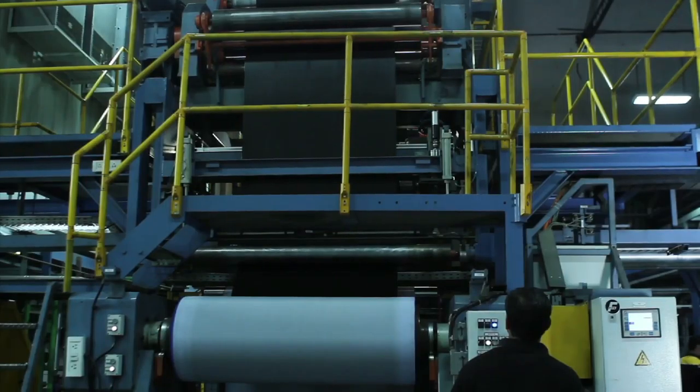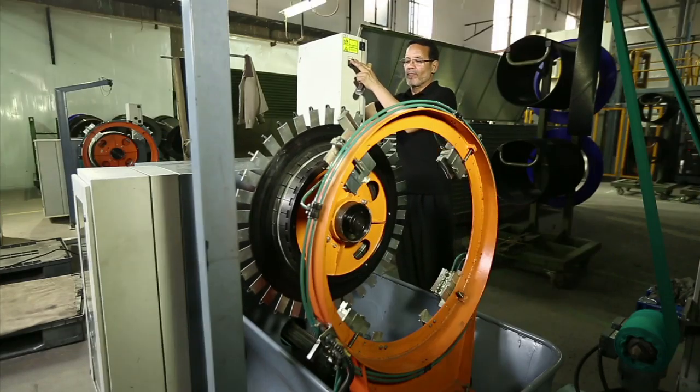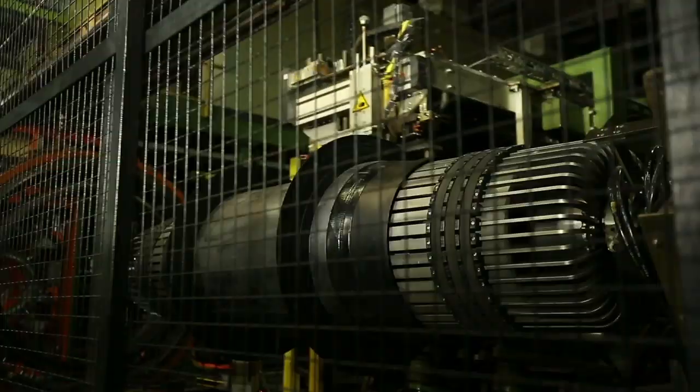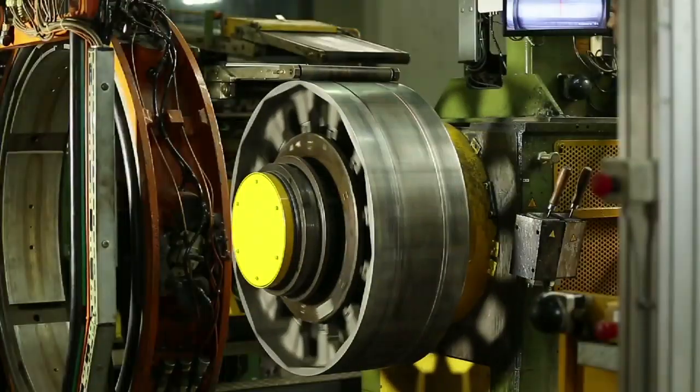The beads are processed with apex and flipper to make a final bead. All the components made at different processes are then loaded into the tire building machine to make a green tire.